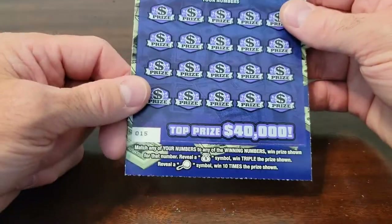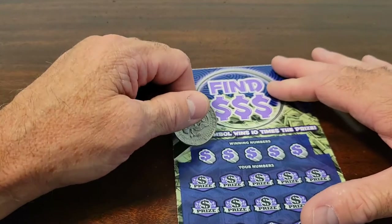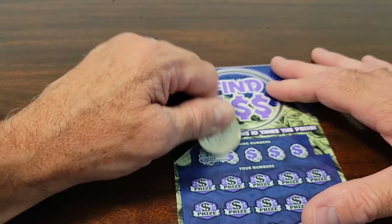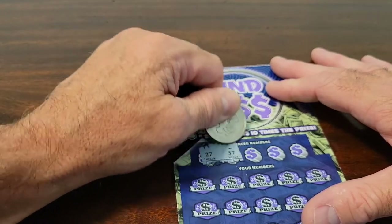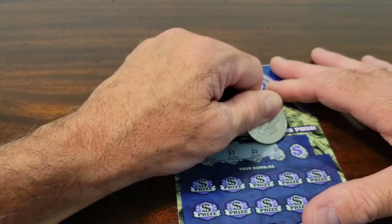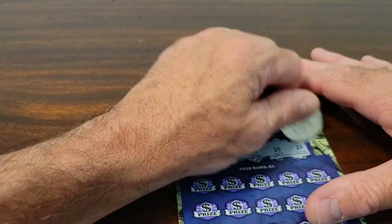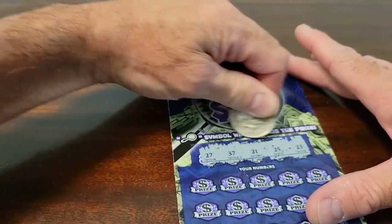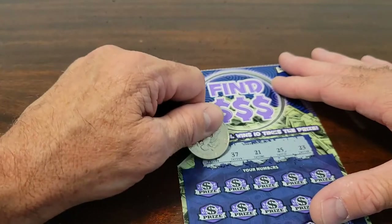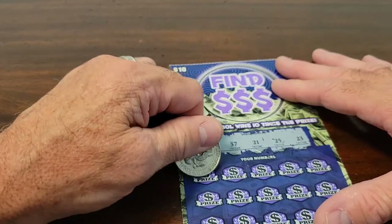Next is ticket number 15. Come on, we've got to get lucky. So let's see the winning numbers. This one's scratching a little easier. 27, 37, 21, 25, and 23. So a lot of numbers in the 20s — almost all of them. Rather get the symbol though — we want that magnifying glass to get 10 times. So here we go.